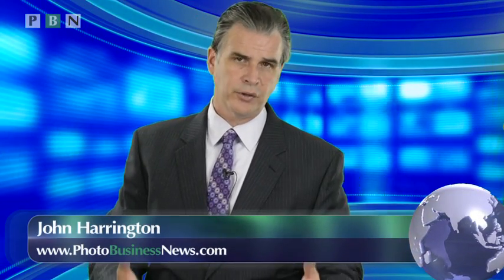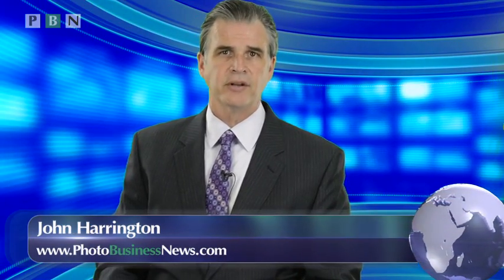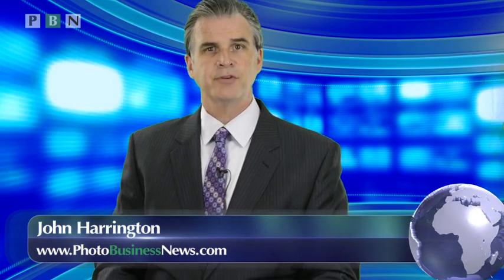Here are a few thoughts on your portfolio and your own archive. I'm John Harrington. When you're a staff photographer, all of your images, generally speaking, are archived on location at your workplace.